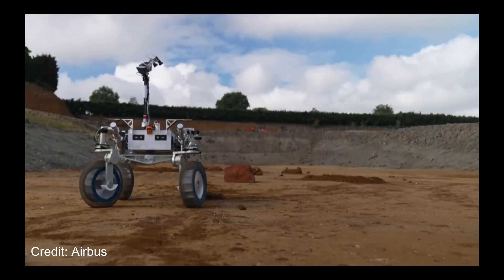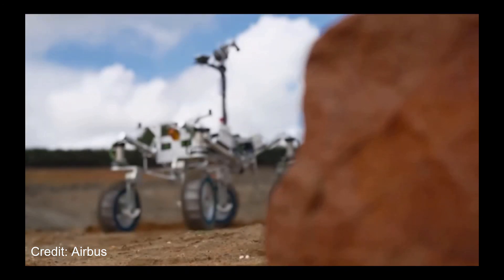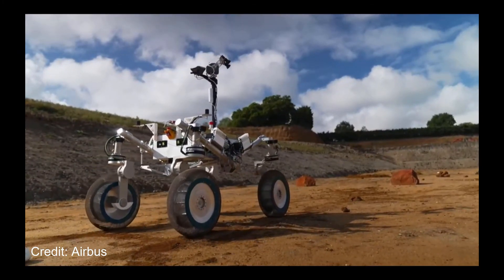That left Airbus wondering what to do with their rover. Well, this week they decided to take it to a quarry near Milton Keynes in England and drive it around for a bit. As we can see in this video, Anon performed beautifully, and Airbus are now looking to use the rover for future moon missions in conjunction with NASA's Artemis program. As we get closer to finally sending humans back to the moon, more and more autonomous craft will be making their way as well, with surveillance satellites, cargo drones, and of course rovers.